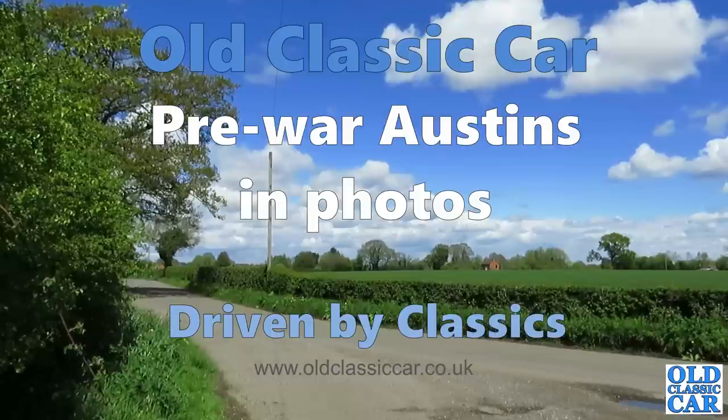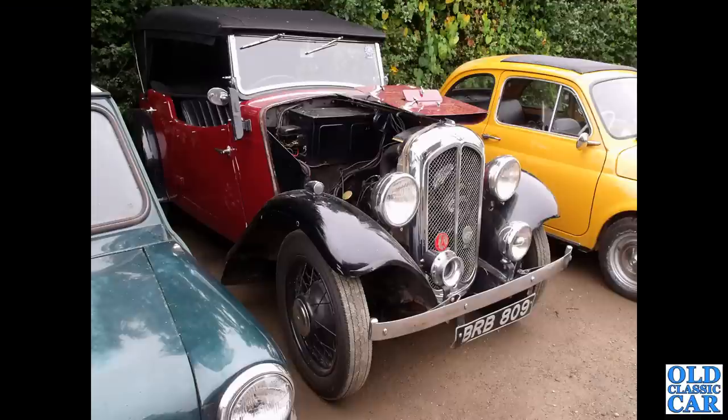Welcome to the Old Classic Car Channel. In this collection we're looking at pre-war Austins, and to begin with we've got BRB809. This is a 1935 Austin 10-4 Ripley Sports — quite a rare coach-built version of the Austin 10-4.